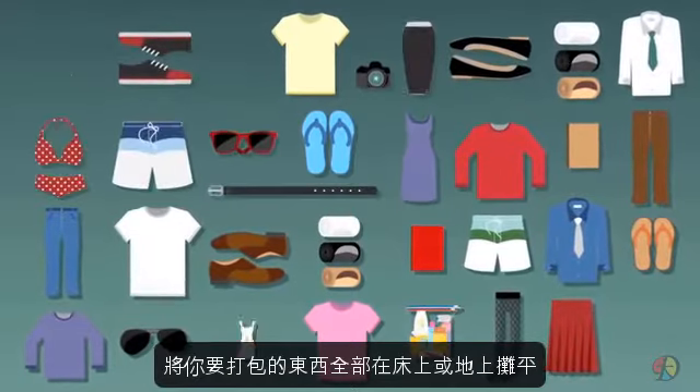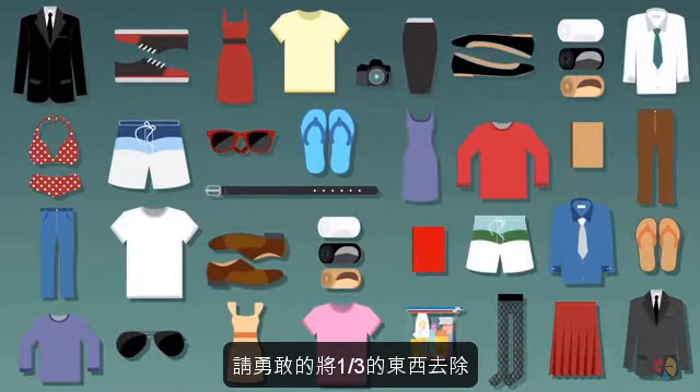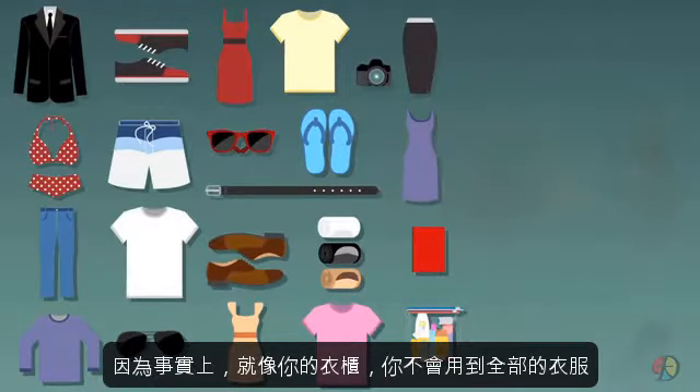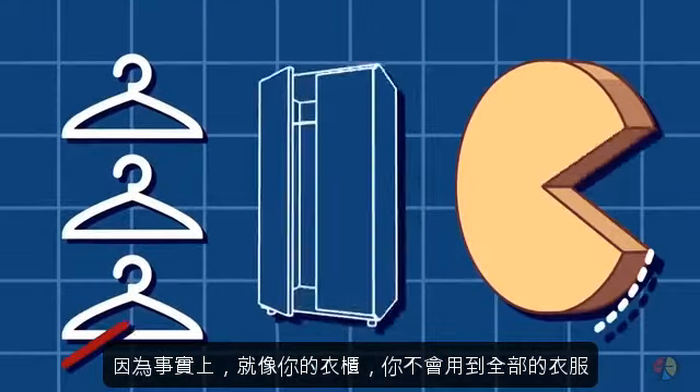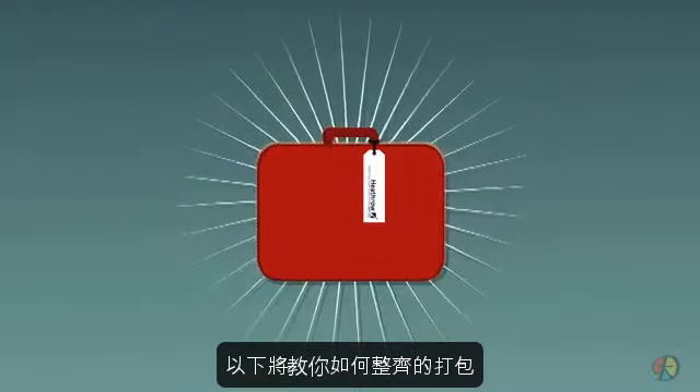Once you see how much you want to take with you, be brave and eliminate about a third. Because the truth is, like your wardrobe, you never seem to use as much as you take — and that will make the job a whole lot easier. Here's how to do it and arrive with as few wrinkles as possible.